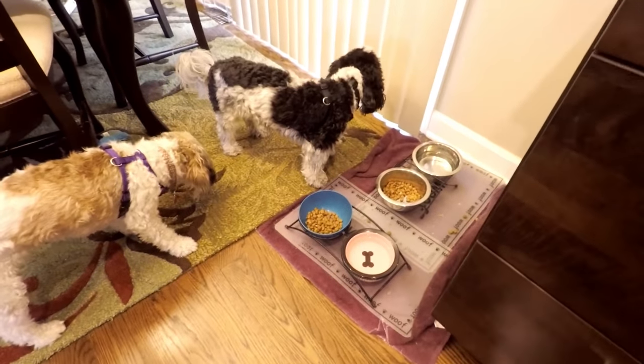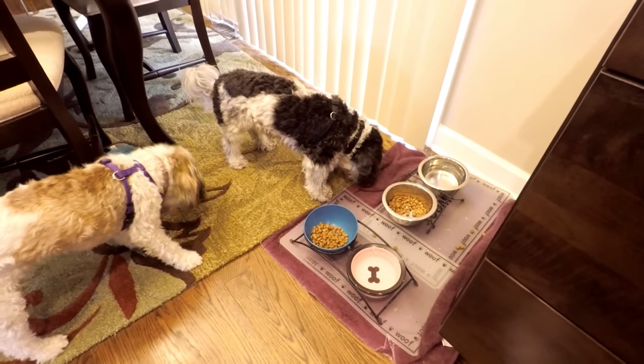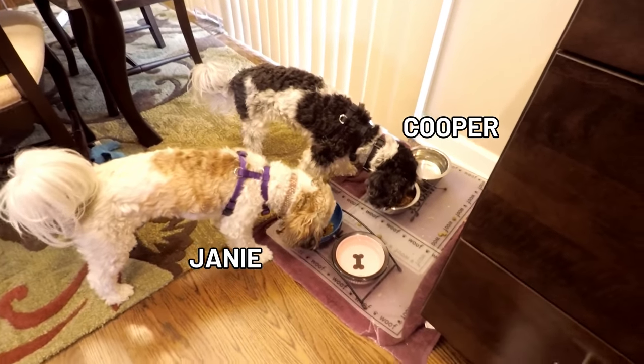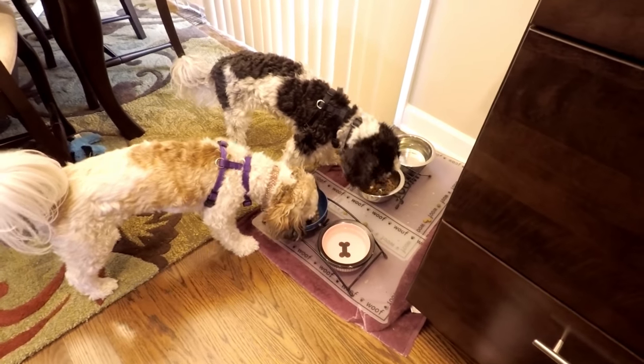The next thing I do is get the dogs fed — fill up their bowls and water. They're very social eaters, so they will not eat unless we're eating. They'll go all day without eating, so they like to eat when we eat.